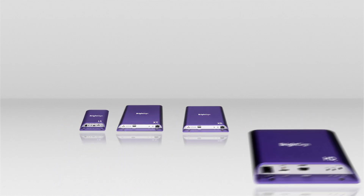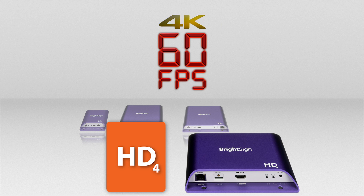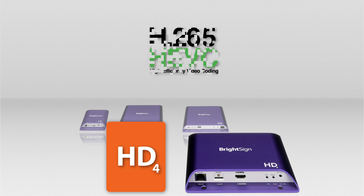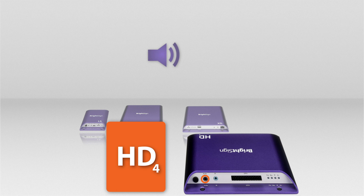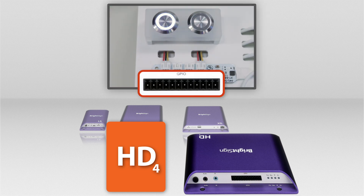Next up is a look at our best-selling HD4 line. The new HD4 decodes 4K video at 60 frames per second in H.264 or H.265. This model also offers fast gigabit Ethernet, digital audio, infrared remote control, and a general-purpose input-output interface.